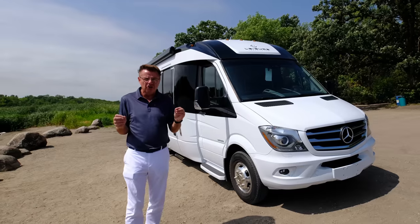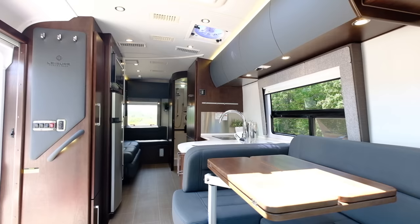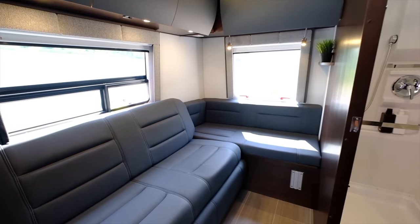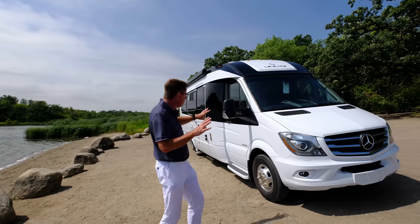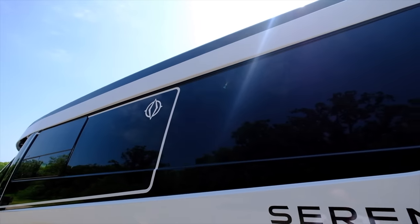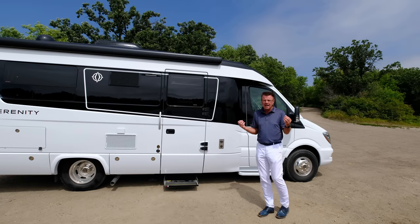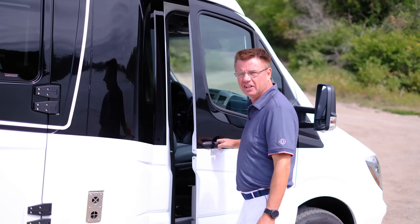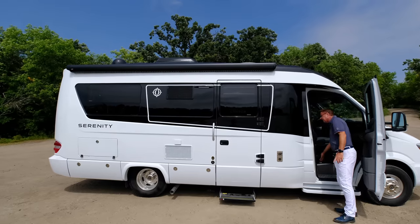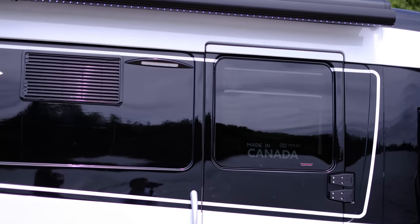If you're looking for a small motorhome — 24 feet 6 inches in length, 8 feet wide, 10 feet 3 inches in height — and you want four passengers, want to sleep four, want to be incognito or stealth with no slide-outs, the beautiful curved walls, curved glass, curved compartment doors. Brand new on the 2019, we have a one-touch legless awning with built-in LED lights. Hit the button and out it goes.